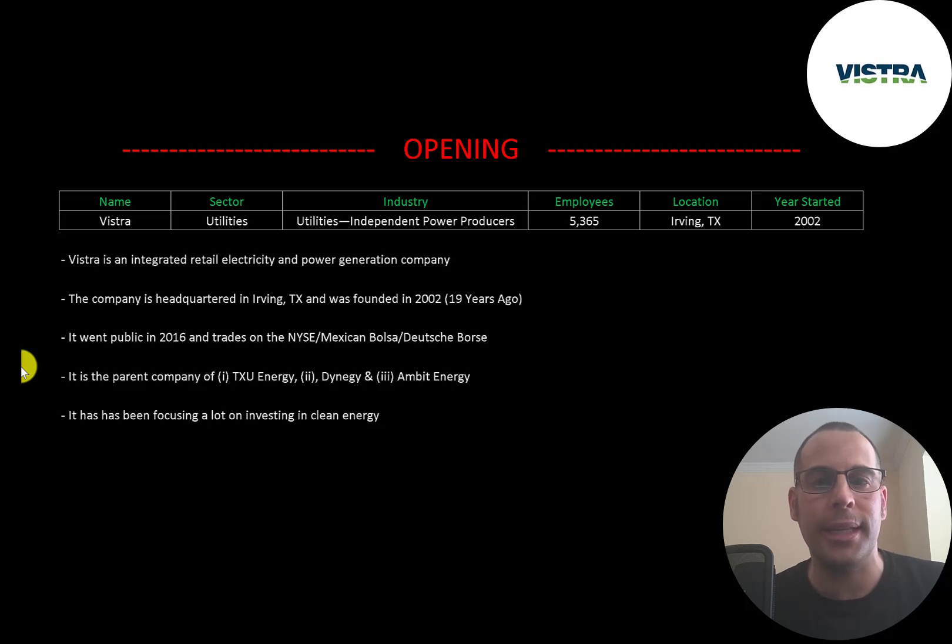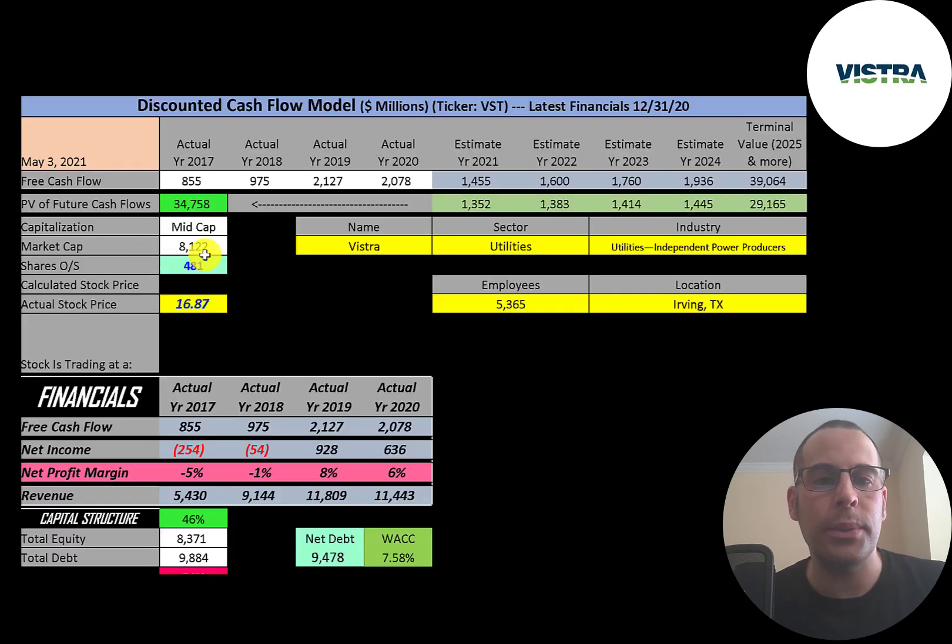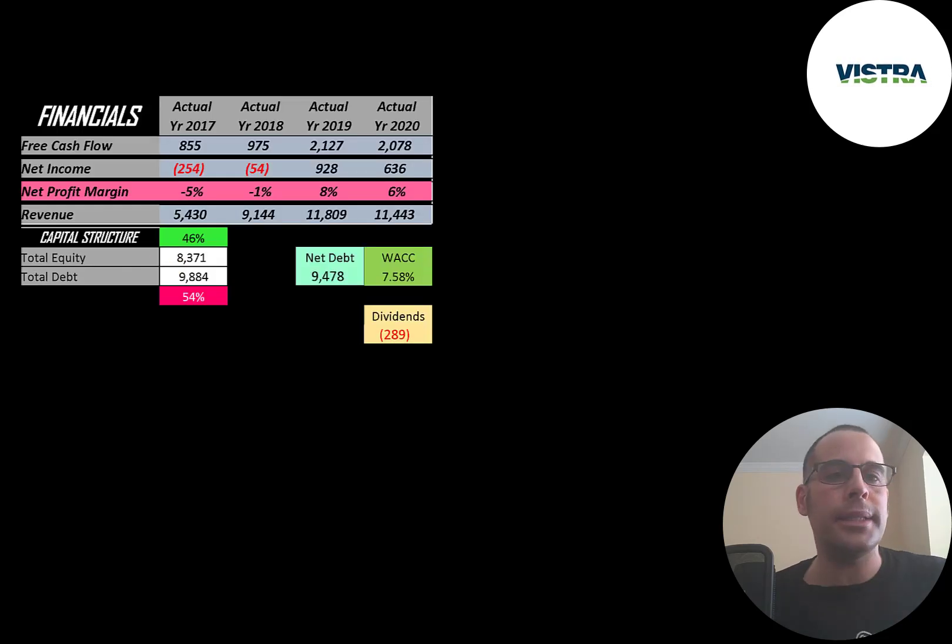It has been focusing a lot on investing in clean energy. Let's get started with the model. This is a mid-cap company with an 8.1 billion dollar market cap. They're trading at $16.87 a share and they have 481 million shares outstanding.